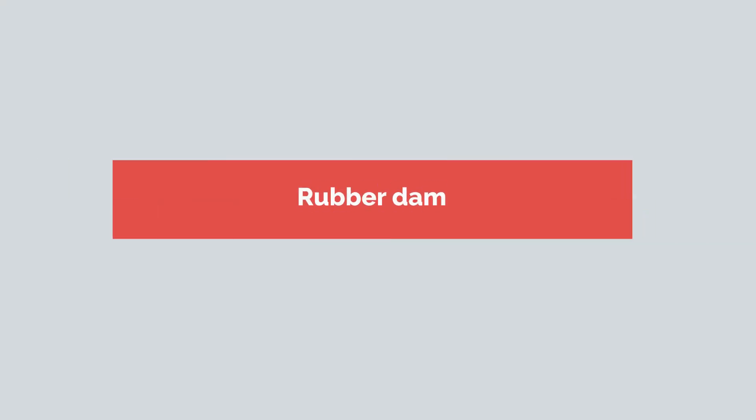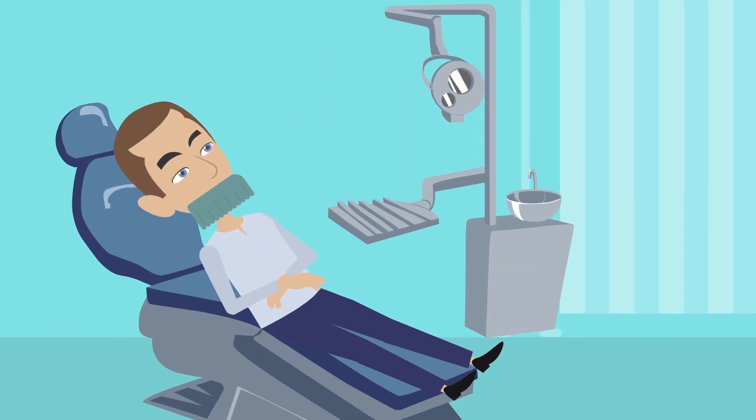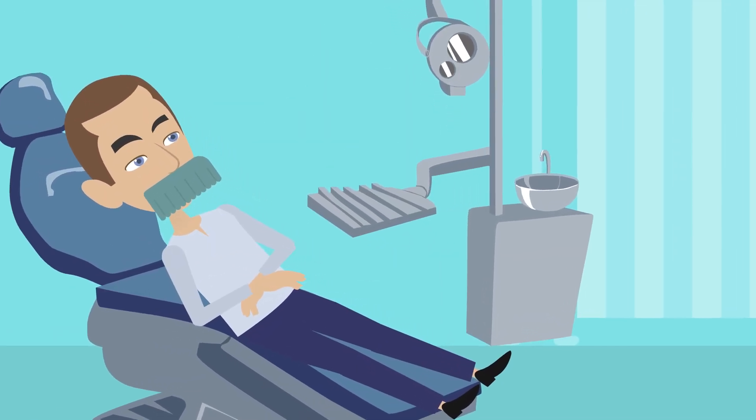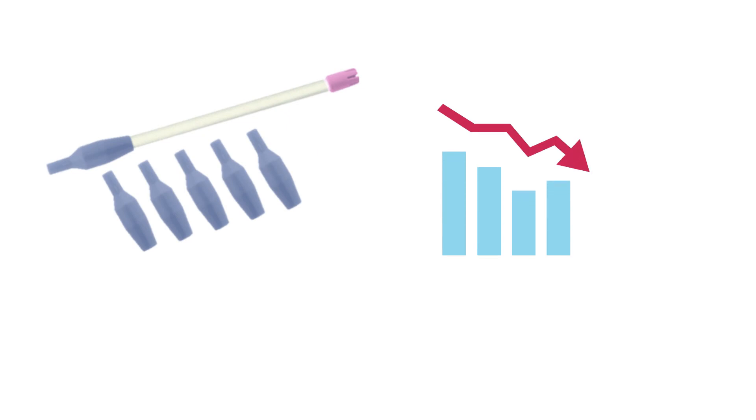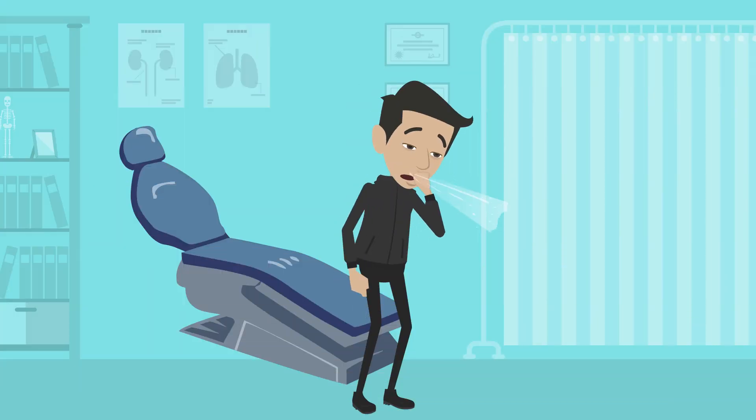Rubber dam. Using a rubber dam will help minimize splatter generation. It may also be advantageous to place the rubber dam so that it covers the patient's nose. Saliva ejectors. A four-handed technique together with low or high-volume saliva ejectors can reduce the production of droplets and aerosols.